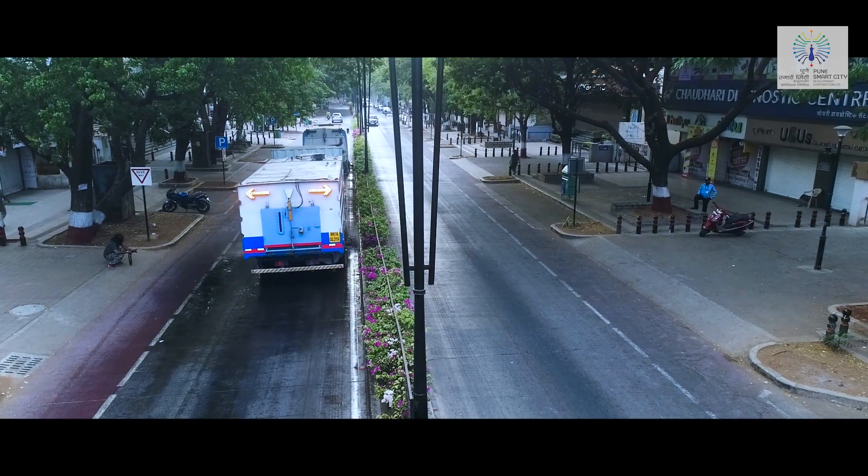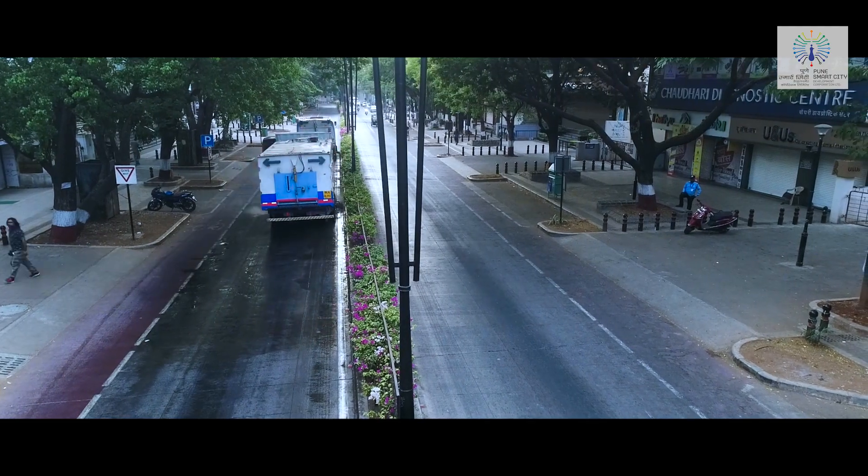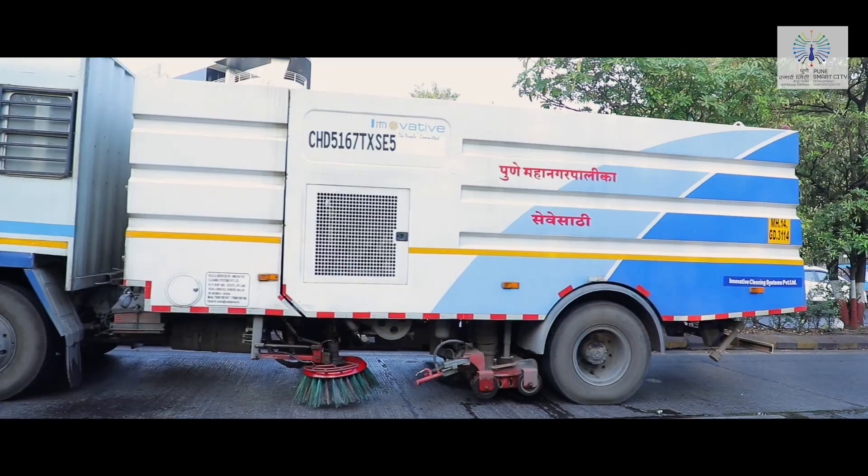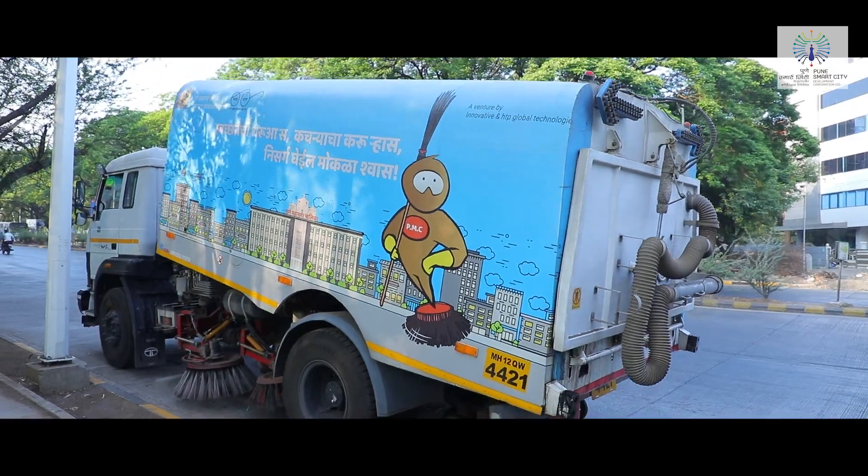Mechanized street sweeping involves daily mechanical sweeping of streets along with cleaning of medians, footpath sides, underneath areas of parked vehicles, street poles, and bus stops.